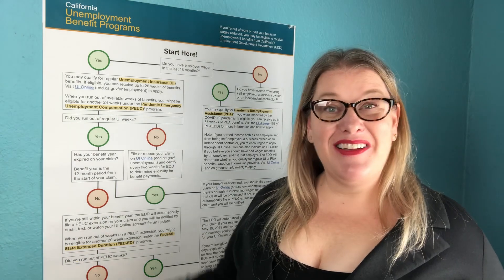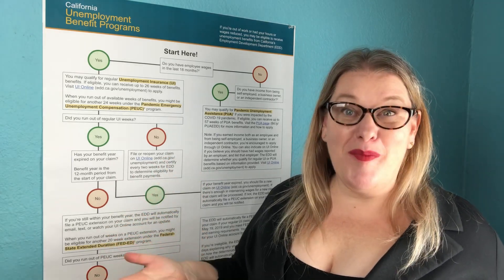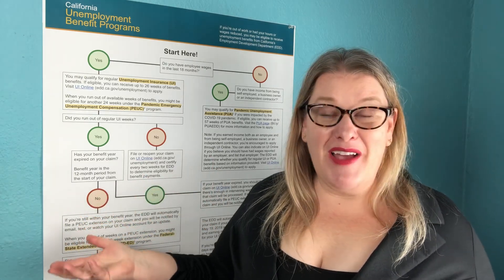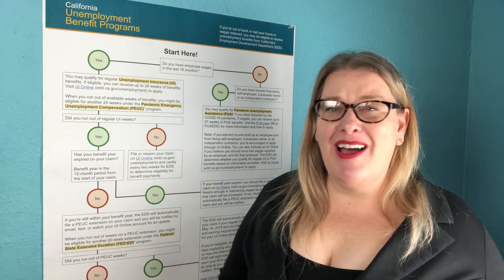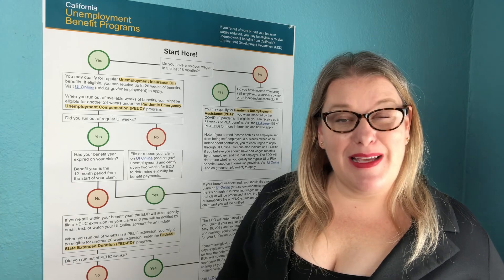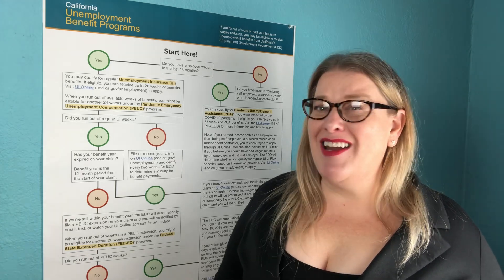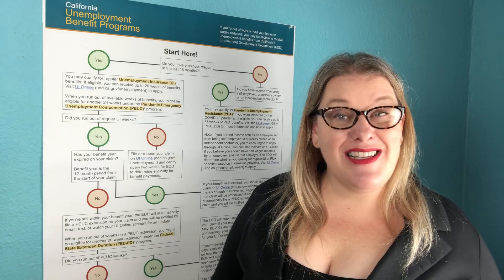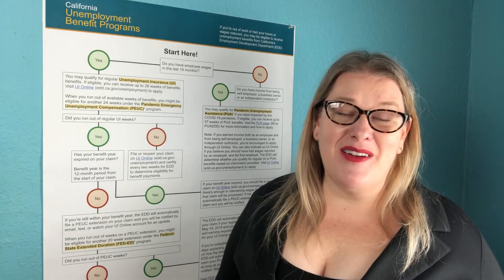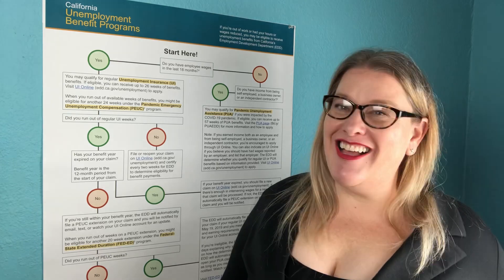Let me know in the comments below — did this clear anything up for you? Did you like this format of video with this background? Let me know what you still need help with on your California unemployment claims. I know a lot of you want to know when phase two starts — that's for people whose claim balance hit zero before the week ending 12-27. Unfortunately the EDD has not updated us on that yet. As soon as they do, I'll make a video and get that information out to you. Thank you so much for watching Shelly's Millions — I'll see you next time.